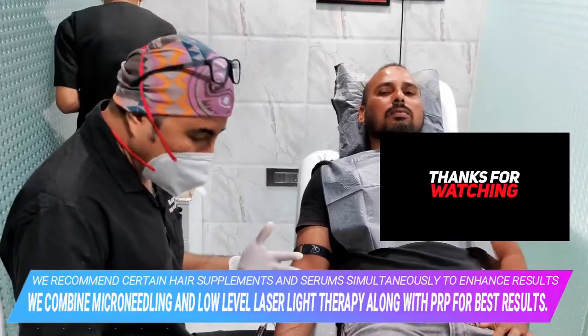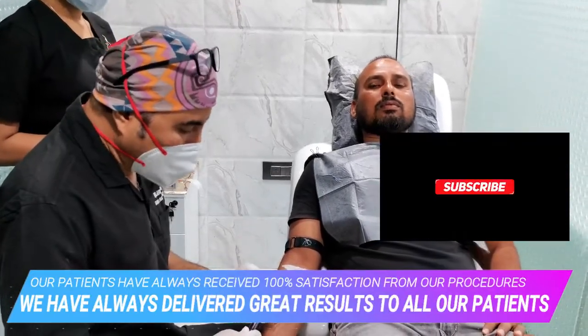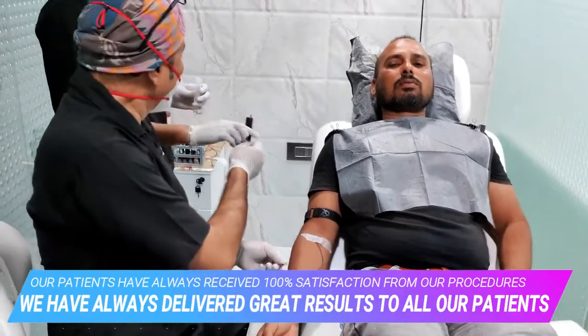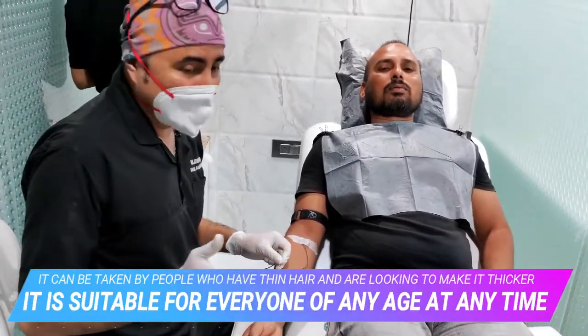A very common question patients ask is: am I going to heal? Am I going to get the blood back? Yes — in the next one or two days the body replenishes it, because RBCs and platelets are constantly regenerating. So don't worry — even if it is 100 ml of blood, you are not going to lose anything.